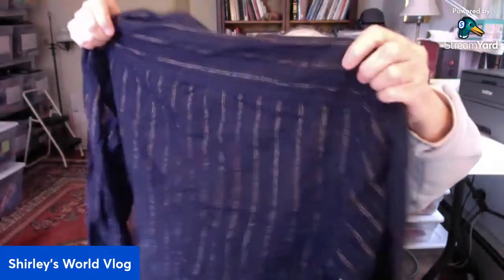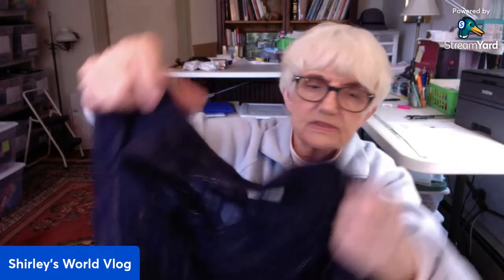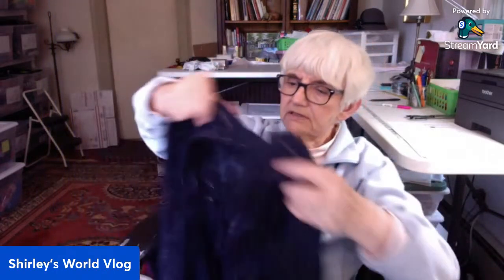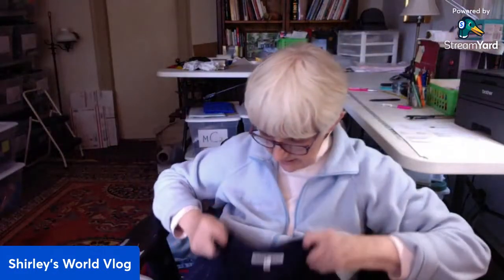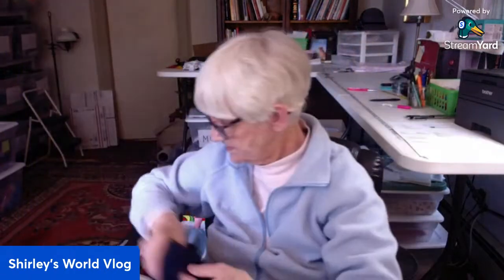This is a shirt by Tommy Hilfiger in an extra large. It's a button-up, very lightweight — almost semi-sheer but not quite. It has gold sparkly stripes. It buttons at the wrists, it's a long-sleeve button-up with a band collar — no collar collar, just a band collar. Maybe blue with gold stripes. I like this pattern.